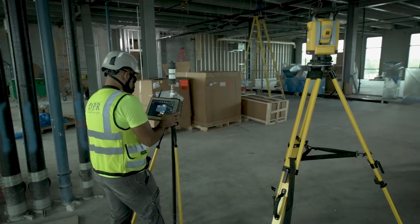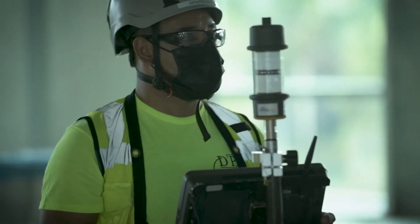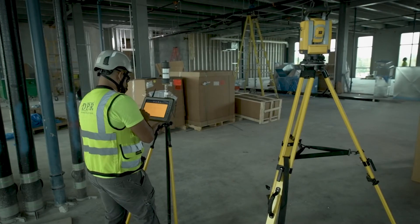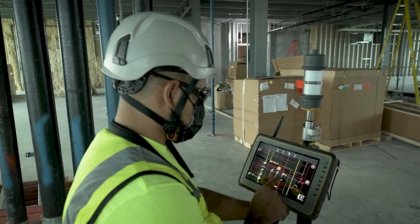The new system for the layout is called Trimble. It's a total station robot. Once we set up the Trimble, we start doing our points, our layout, and we finish — we save time, and even go ahead with the time.